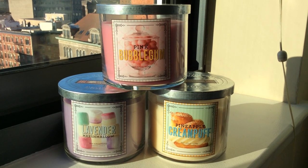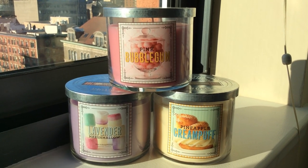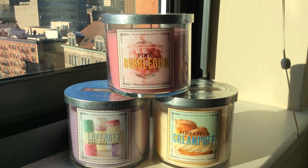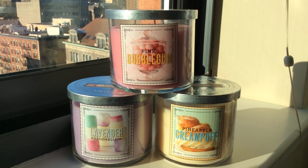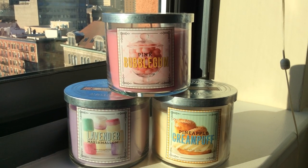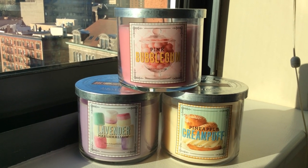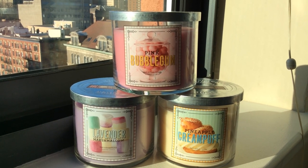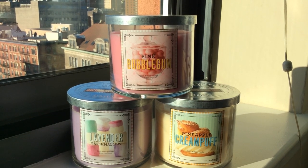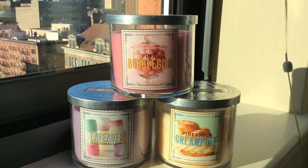First I wanted to start with the Sweet Shop collection, which I think most people will be pretty excited about. The candles in this collection are Pink Bubble Gum, Lavender Marshmallow, and Pineapple Cream Puff. Cinnamon Sugar Donut — apparently Bath & Body Works heard our cries from the fall, or they just had plans all along — looks like it's back in this collection, original scent, no changes or twists, with a new label. It smelled just as intense and fantastic as always.